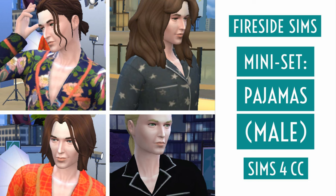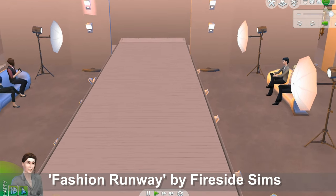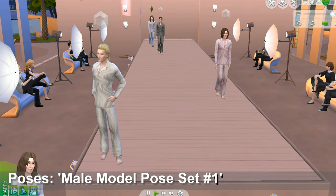In today's mini set we're looking at pajamas for your male sims. Here's a preview of some of the items you're going to see. We're at Fashion Runway here and we're going to get started in just a moment.